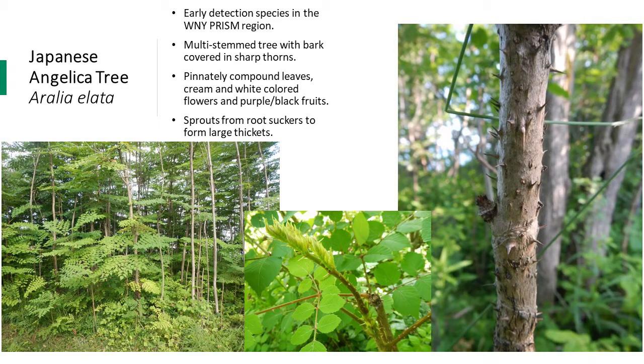The bark of Japanese Angelica tree is covered in sharp thorns, as pictured on the slide. The leaves are pinnately compound, and it produces cream and white-colored flowers that grow in large panicles in late summer. Purple-black fruits ripen in the fall, and Japanese Angelica tree sprouts from root suckers to form large, dominating thickets. Over time, these thickets displace native vegetation and reduce biodiversity.